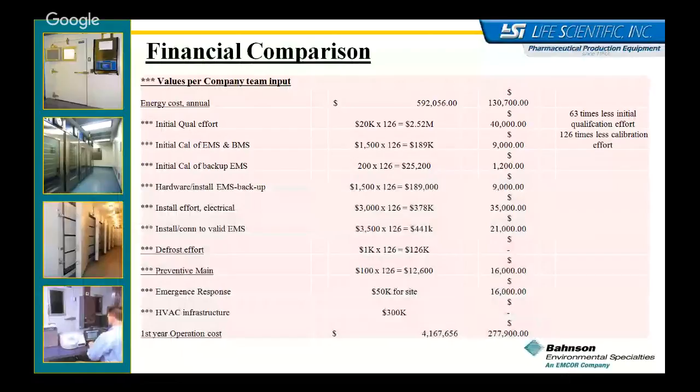The customer captured all annual first-year costs including energy, installation, startup, qualification, validation, electricals, defrost costs, and HVAC impact on the facility. With 126 reach-in units, first-year costs came to $4,167,000. For the consolidated room, it was $277,900. So again, a very significant cost savings between the two approaches. The perception may be that bigger rooms require more energy, but the reality is that centralizing it significantly reduces mechanical requirements, energy requirements, and space requirements.